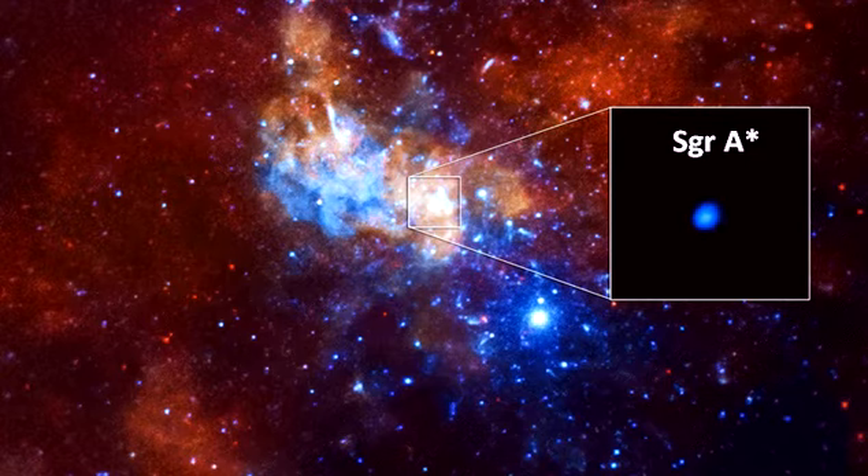Though black holes are by definition unseeable, light can't travel fast enough to escape their clutches. Sagittarius A* revealed itself in the form of a black shadow surrounded by the bright glow of the gas and debris swirling around its perimeter.